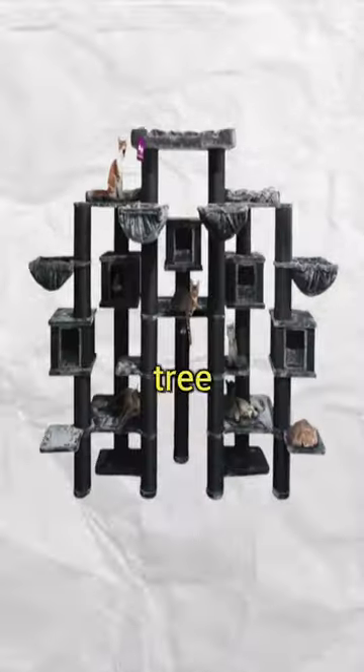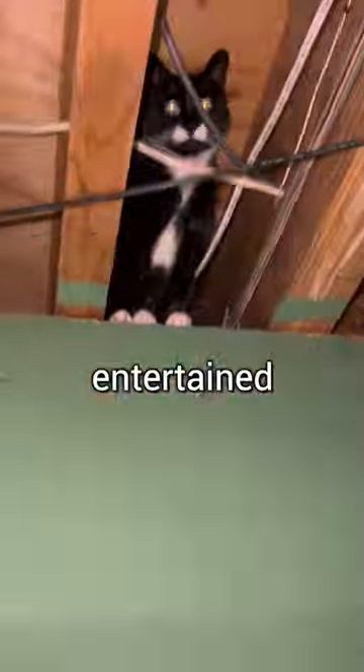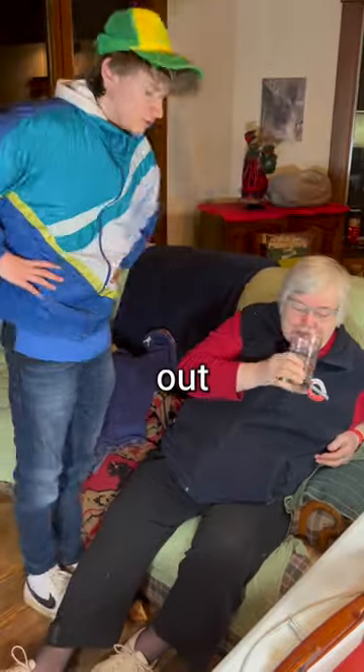Today I'm going to build the world's largest cat tree to keep my grandma's five cats entertained, because they've really been tiring her out.